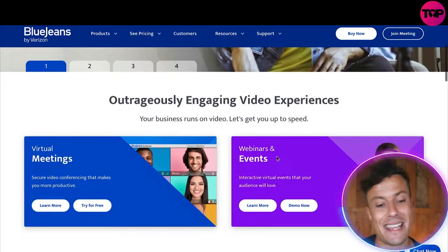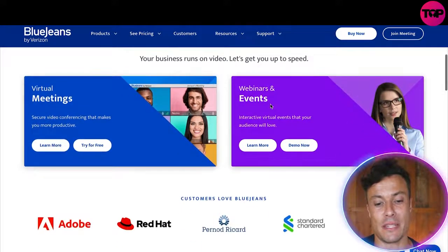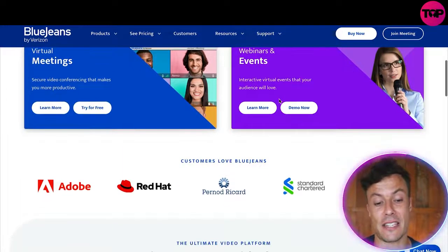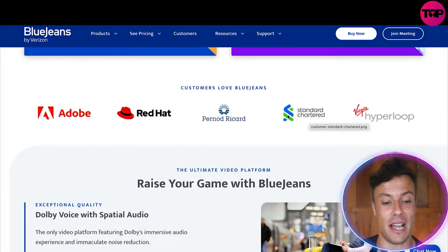BlueJeans allows you to create outrageously engaging video experiences, enabling you to run your business at ultra high speeds — doing things like meetings with your team, webinars and events for customers, and so much more. You can see it's enjoyed by companies like Adobe, Red Hat, and Standard Chartered Bank, among many others.